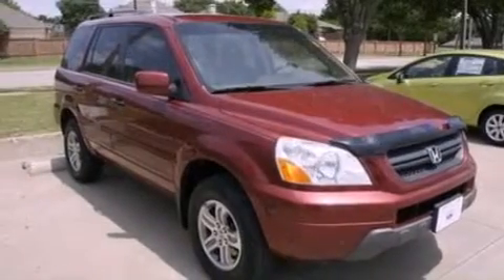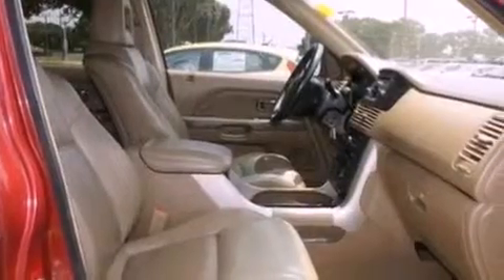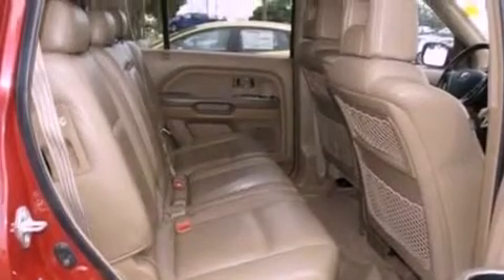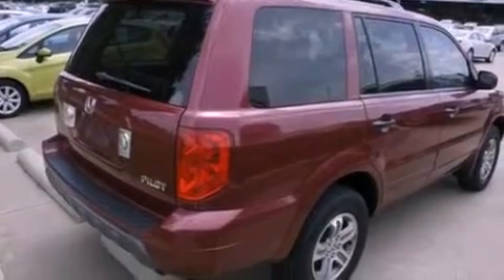All of the following features are included: a DVD player, a multi-link rear suspension, cruise control, a 7-speaker audio system, leather seats, 4-wheel independent suspension, a rear spoiler, an anti-lock braking system, air conditioning, and aluminum wheels.